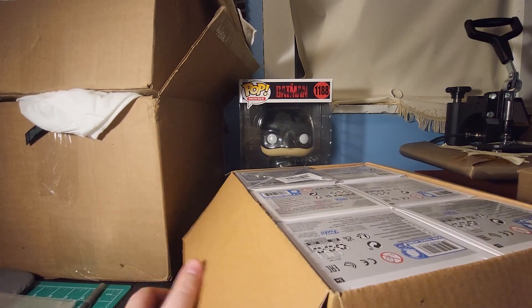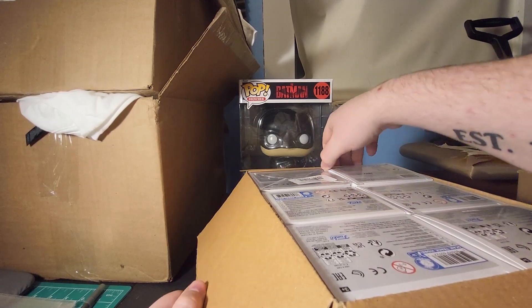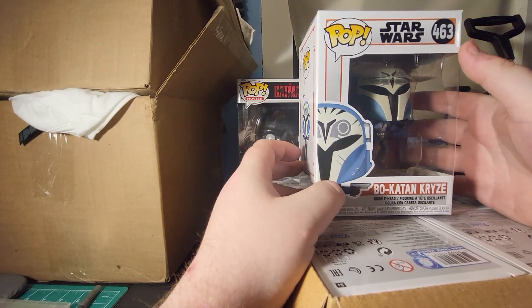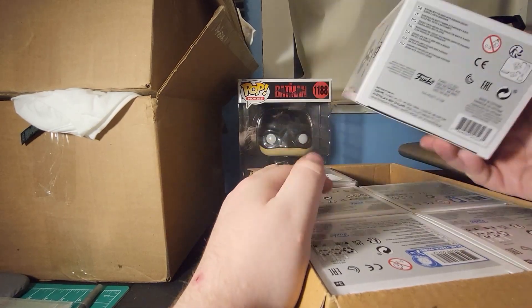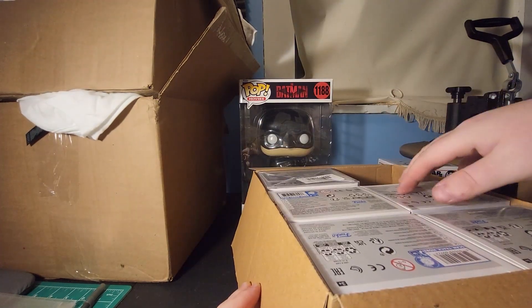I'm gonna turn it like this and then do like boom boom boom — let's see if we can get this one out of here. I'll be happy if I don't have any of these. I think this is fair. Actually, wait — 2021. Okay, it's not that old. Let's put this over there.